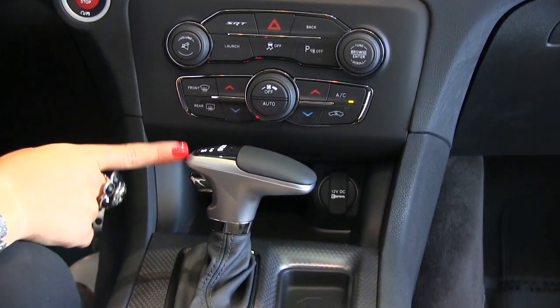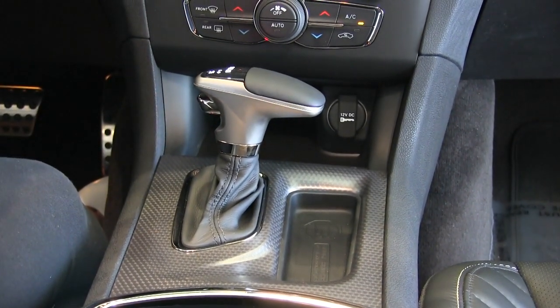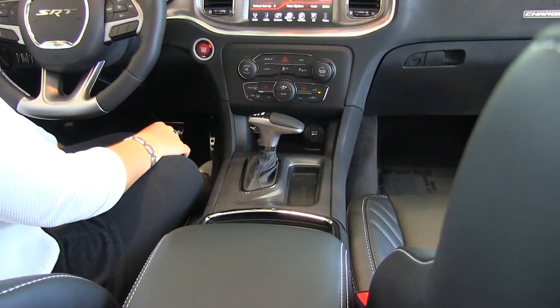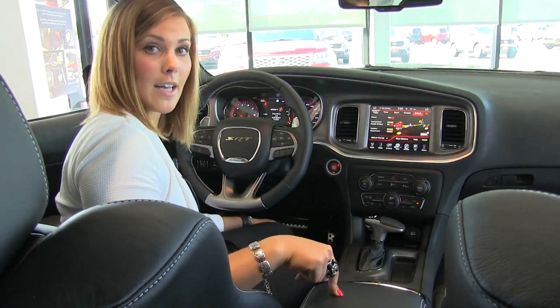We do have an automatic transmission in this vehicle — you can flip it into sport mode if you'd like, and then there are some paddle shifters up on the steering wheel. But we do have a manual transmission available on this one as well. And then in the center console here, we have a USB port, auxiliary port, and an SD card reader as well.